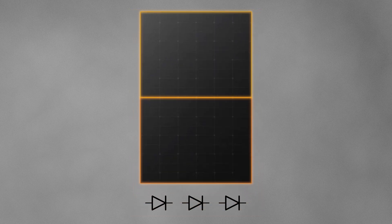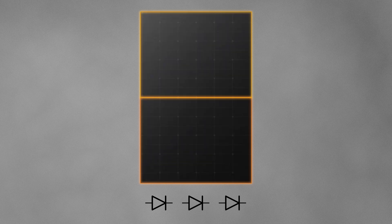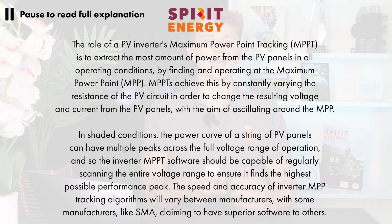In addition to this, modern solar panels all have three bypass diodes which are wired in parallel with the substrings of cells within the panel, splitting the panels into thirds vertically, as you can see on the screen now. The bypass diodes allow for each third of the panel to be bypassed if heavily shaded. As the shade moves across the system, both of these features can be utilized by the inverter's MPP tracking to extract the maximum amount of generation from the system and help to mitigate shading.